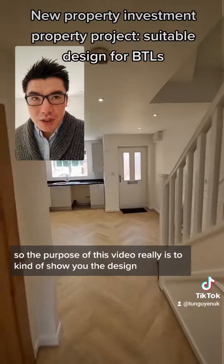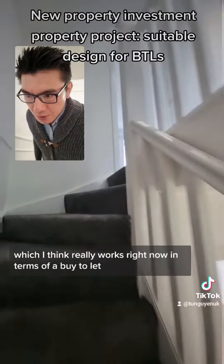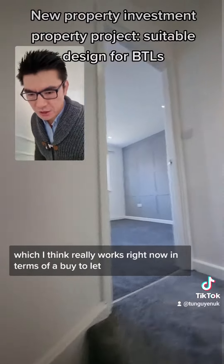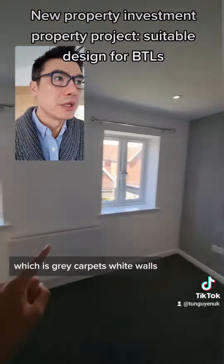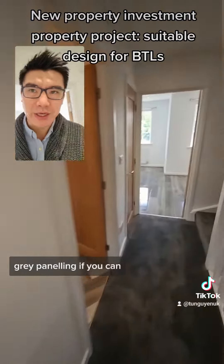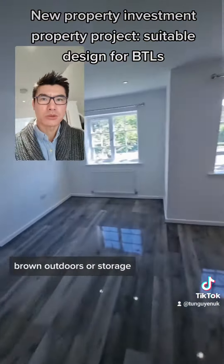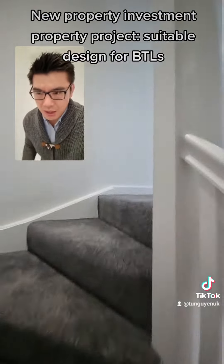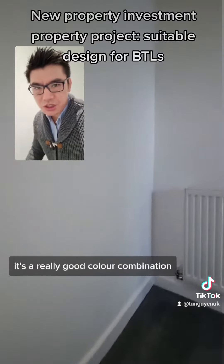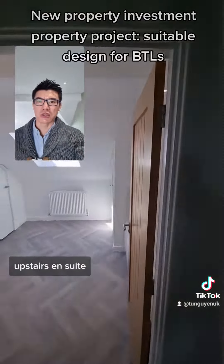So the purpose of this video really is to show you the design which I think really works right now in terms of a buy-to-let: grey carpet, white walls, grey paneling if you can, brown doors or storage, another bedroom up the stairs, and that's it. It's a really good color combination and also it's really easy when it comes to maintenance of this ensuite.